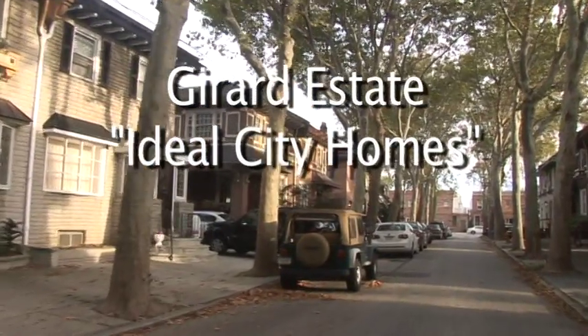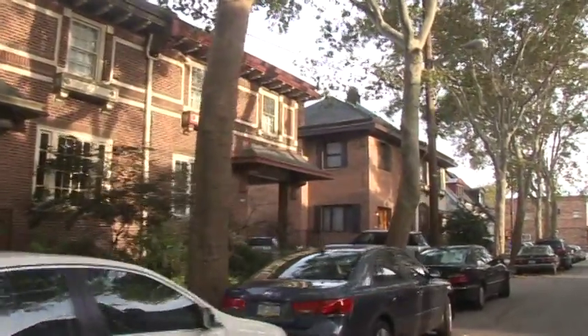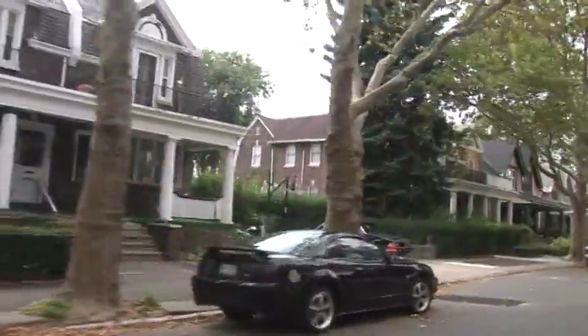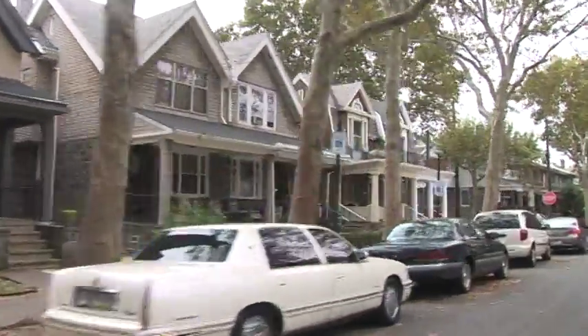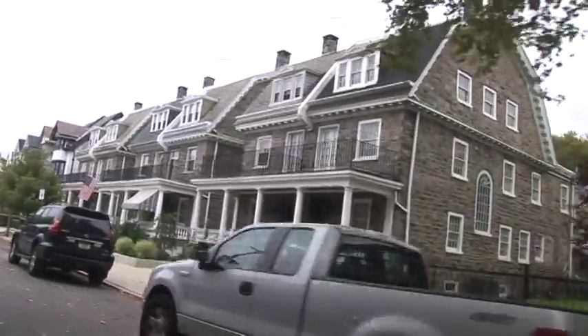When you come to South Philly and you've never been here before, you expect a neighborhood of row houses. Then you turn a corner and you see this — a neighborhood with twin homes, gardens, trees, and backyards. My wife was on her way to do some shopping on Oregon Ave one day and she took a bus through Girard Estates and she noticed how different the neighborhood was.